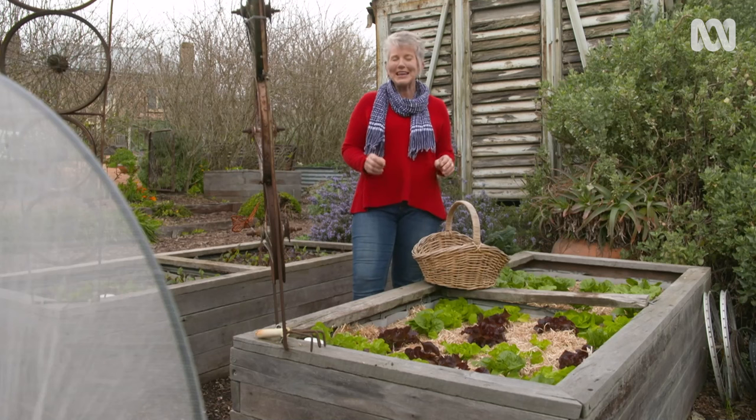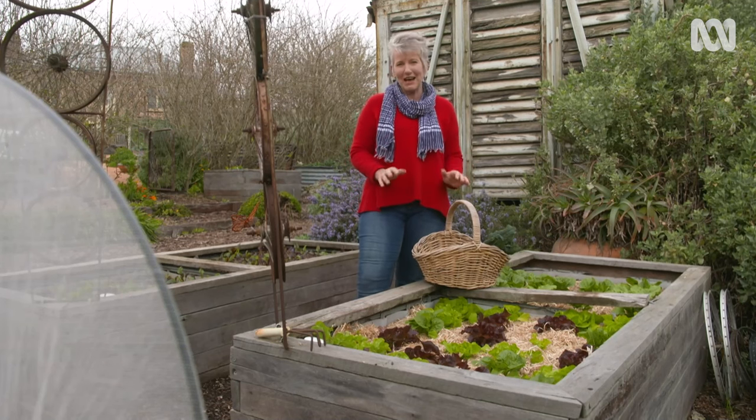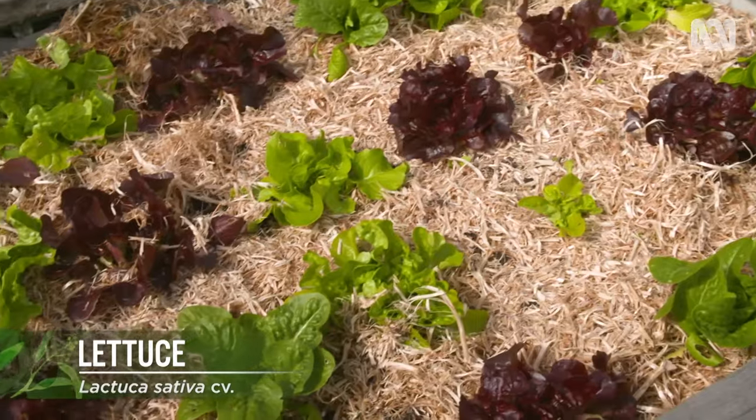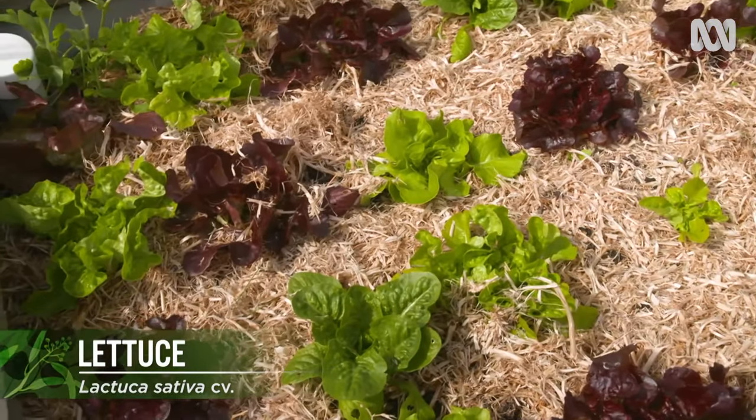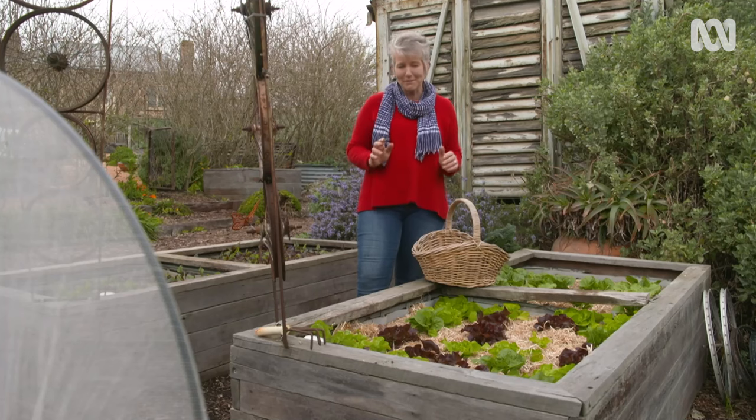Always in demand, lettuce benefits from succession planting to make sure you've always got something to harvest. It can stress a bit in the hot weather and must never be allowed to dry out. So I choose all year round varieties and provide shade over summer.